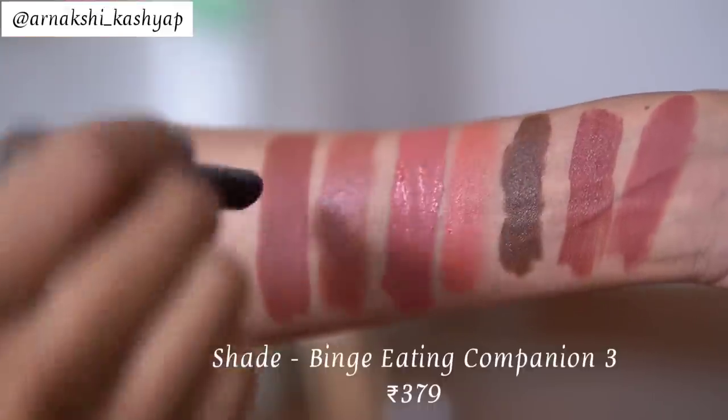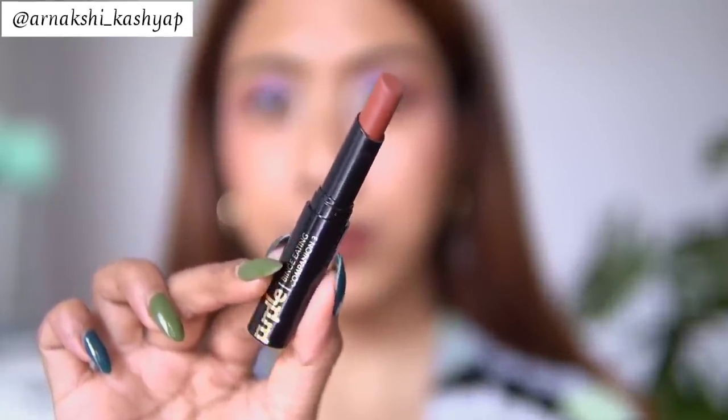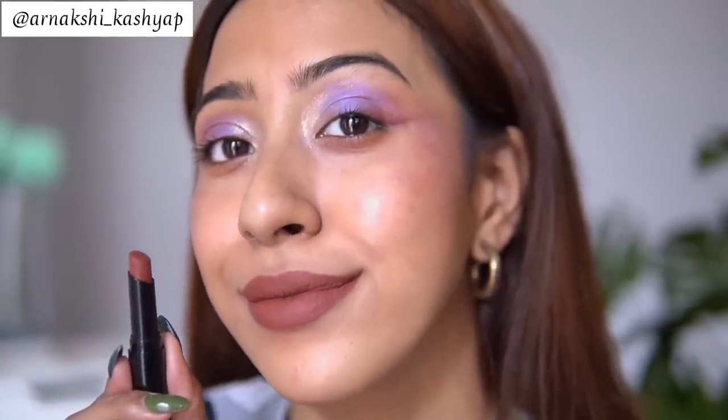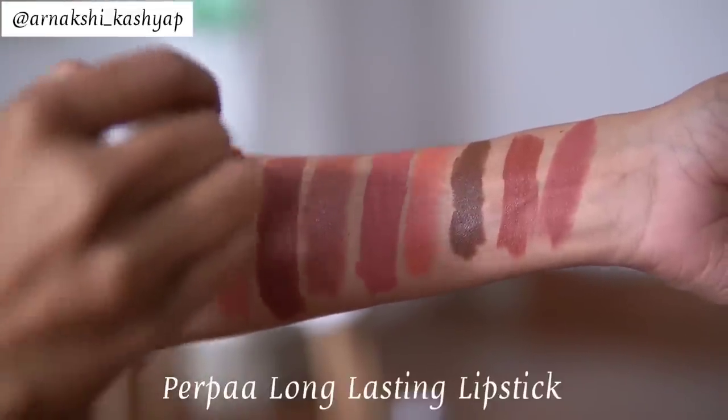The next lipstick is again a deep brown nude. On my medium skin it looks more brown, but on dusky skin it's going to pull more nude — a nudish brown. Just look at this shade, it's beautiful! The formulation is really good. This is my first time trying Purple lipsticks — they are very comfortable, long-wearing, and the shade matches well with all skin tones. I also love pairing it with lighter-toned nude lipsticks.